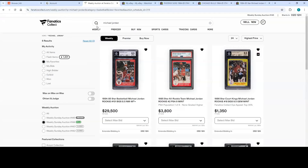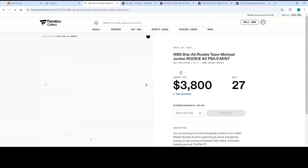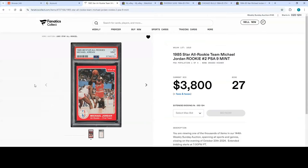Next up, let's take a look at Fanatics, previously known as PWCC. This PWCC auction is ending in five days, this coming Sunday. You've got a PSA 9 All-Rookie Team — population one of four, and there are no PSA 10s of it. I'm going to be honest, I like that BGS 9 more than the PSA 9 card for card, but the PSA 9 is obviously going to go for a lot more.